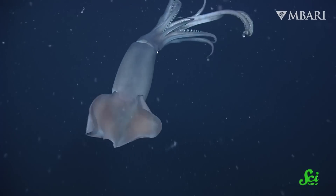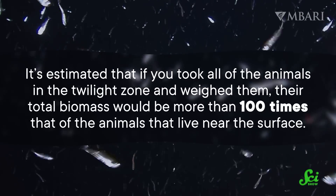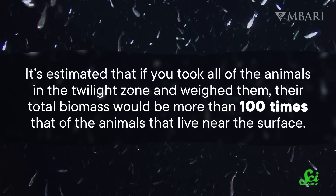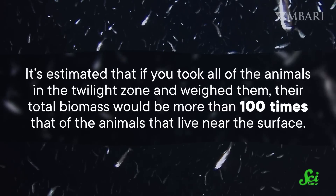So during the night, they dash out to get it. It's estimated that if you took all of the animals in the twilight zone and weighed them, their total biomass would be more than a hundred times that of the animals that live near the surface. Which means that if we ignore organisms in the twilight zone, our understanding of ocean life becomes very surface-level. Many bioluminescent organisms also make their homes here, where they can put their light signals to good use.